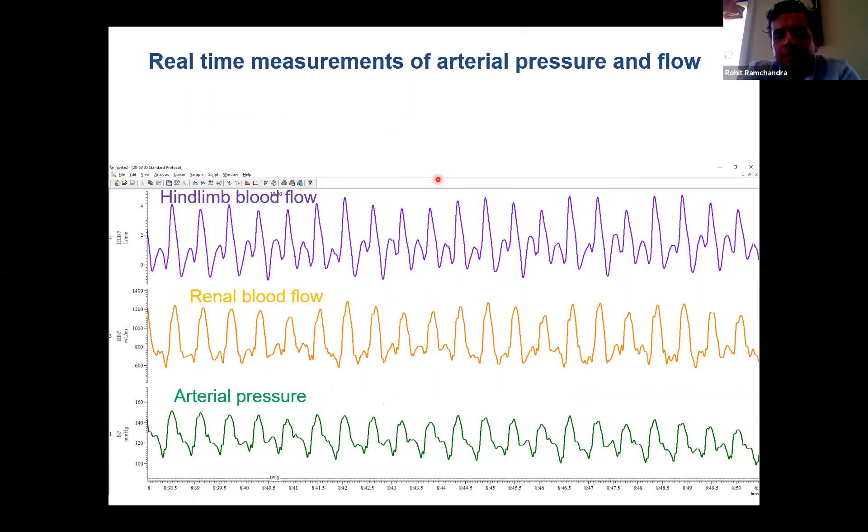In another example, we've implanted an arterial pressure probe and are simultaneously measuring blood flow to the renal arteries as well as hindlimb blood flow. This flow probe is attached in the distal aorta, just post the renal artery, and effectively all the blood flow from there is going through the mesenteric to skeletal muscle — allowing you to look at skeletal muscle blood flow as well as renal blood flow and changes that might occur with different paradigms. Just to highlight that blood flow is this incredibly useful measure that you can measure in a whole host of organs depending on the experimental paradigm.